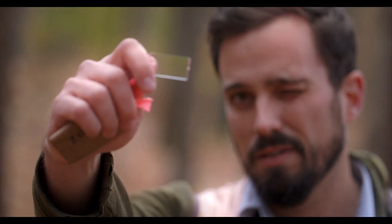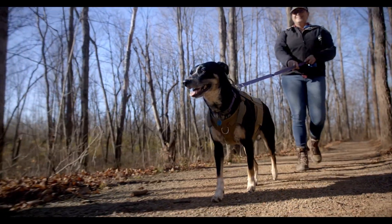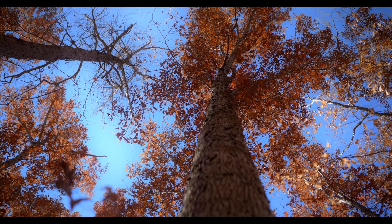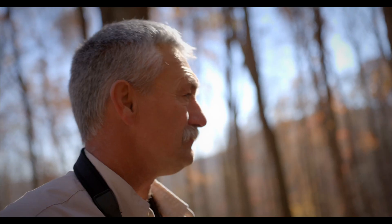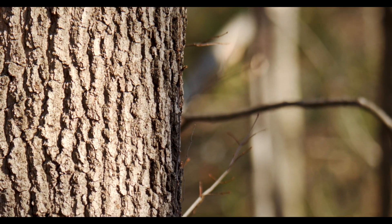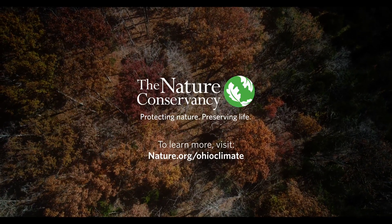By following a forest management plan that encourages the growth of more mature trees, landowners can receive income by increasing the forest's carbon capturing power, making our forests a key solution to fighting climate change while supporting our local communities. Partnership is essential. The ownership of Ohio's forests is highly divided, making it critical to empower these private landowners with the tools and incentives to restore their forests. The story of Ohio's forest is one of regeneration and hope. To join us in the fight against climate change and biodiversity loss, visit nature.org/OhioClimate to learn more and get involved.